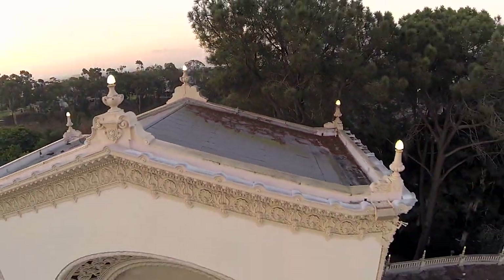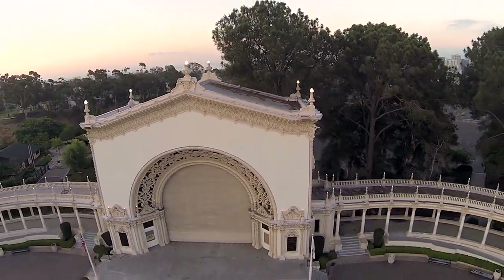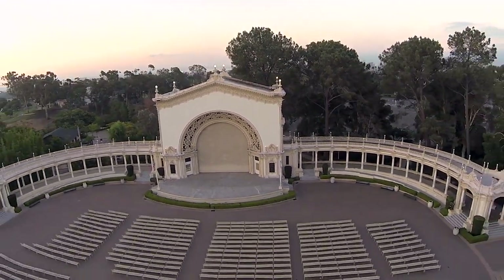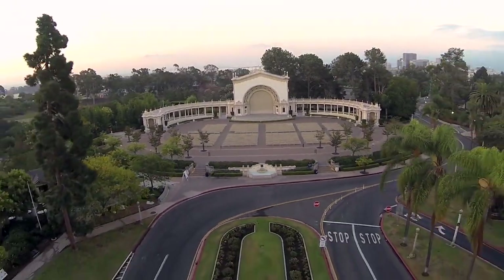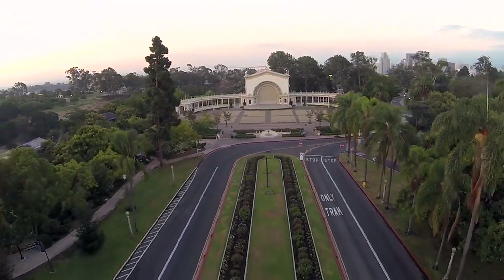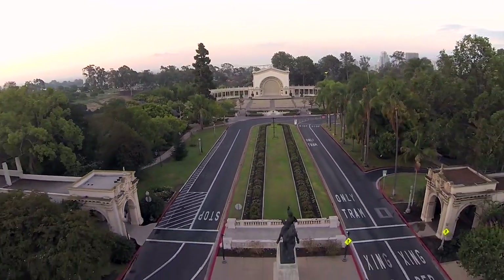Open Air Theater. The Regents Park Open Air Theater hosts a variety of performances, including Shakespearean plays, musicals, and concerts, against the backdrop of nature. It's a unique cultural experience that combines entertainment with the beauty of the outdoors.